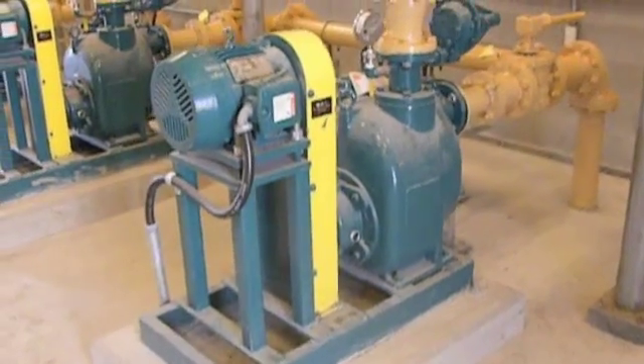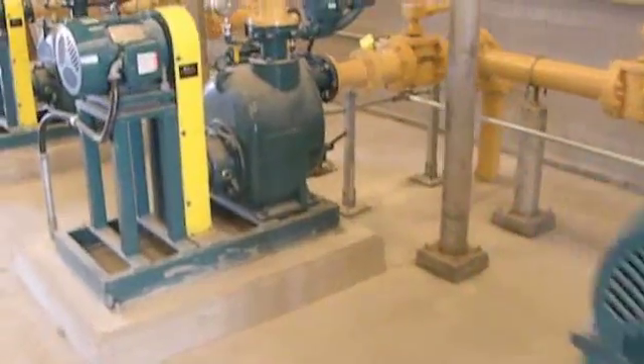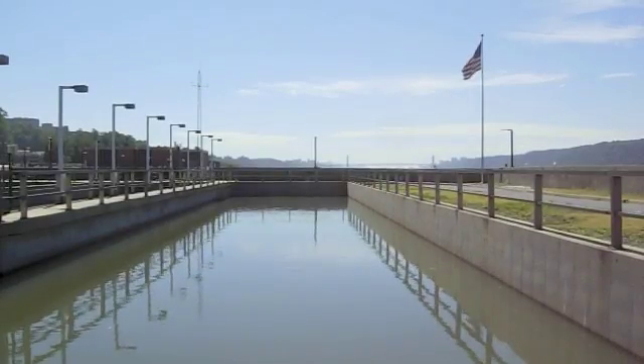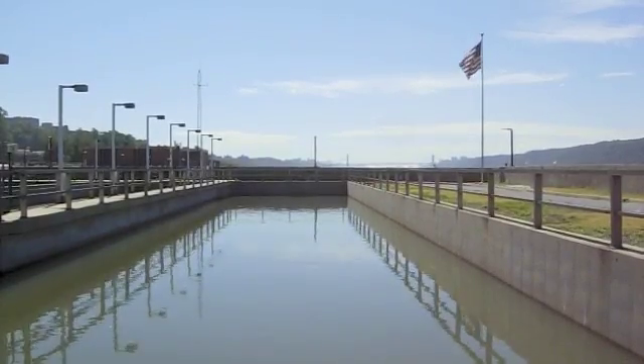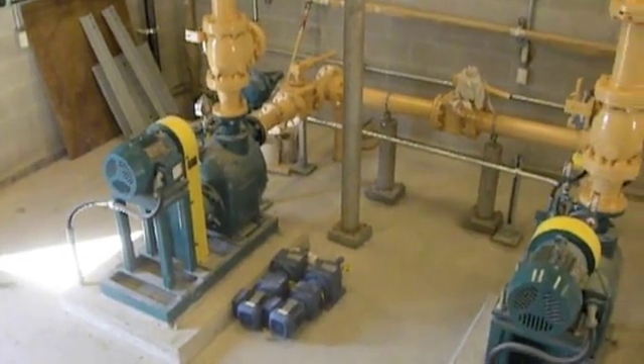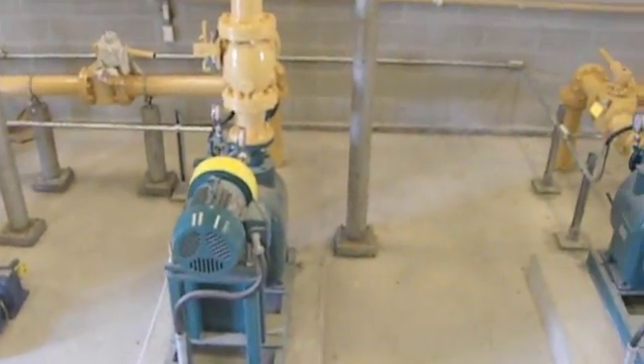The pumps feature Toshiba's latest premium efficiency AC induction motors for advanced energy savings. When it comes time to replace your trash pump or expand your facility, specify WasteCorp Trash Flow self-priming trash pumps with unbeatable quality, service, and delivery times.